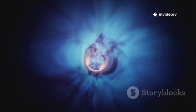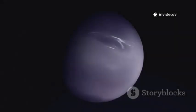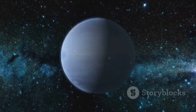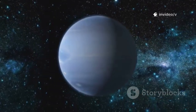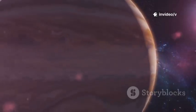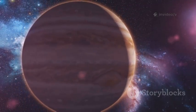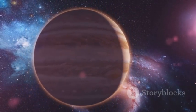Neptune's deep blue color comes from methane in its atmosphere, which absorbs red light and reflects blue. It's a world of extremes: the fastest winds in the solar system, reaching over 2,000 kilometers per hour, and massive shifting storms. The Great Dark Spot, seen by Voyager 2 in 1989, vanished within years — proof of Neptune's dynamic, ever-changing weather.